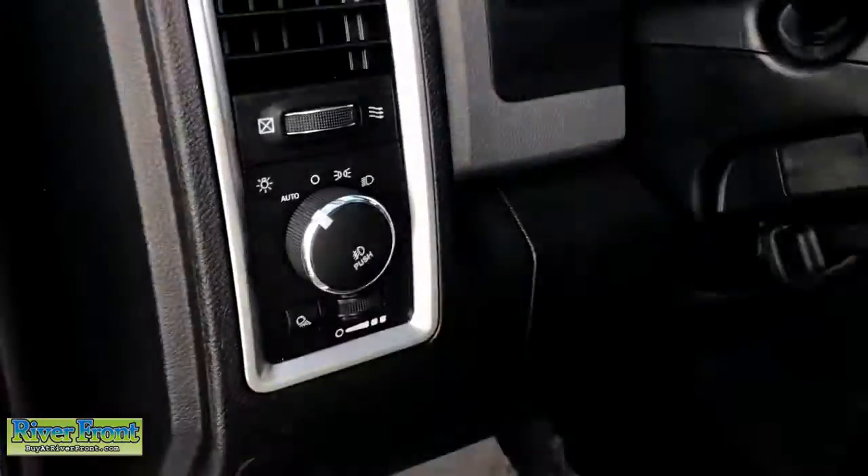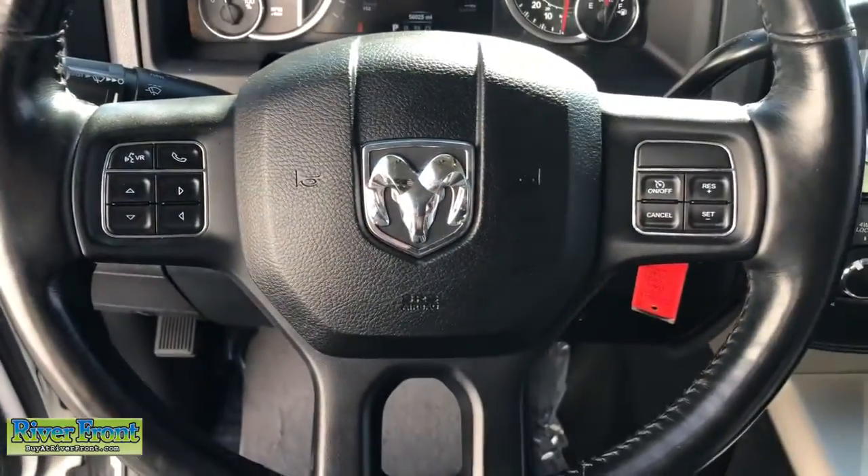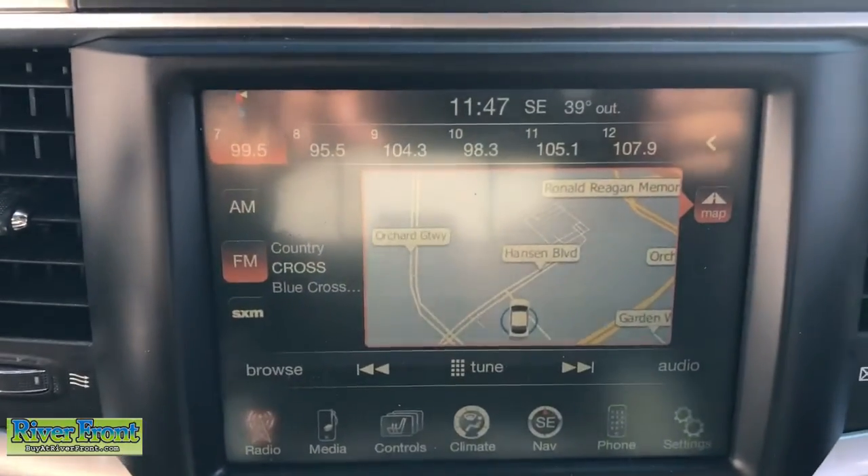Navigation system, keyless entry, chrome wheels, bed liner, satellite radio, backup camera, remote engine start, fog lamps, Bluetooth connection, aluminum wheels.